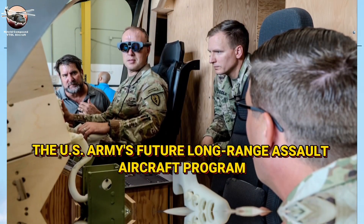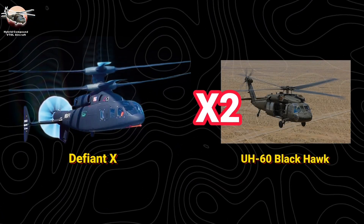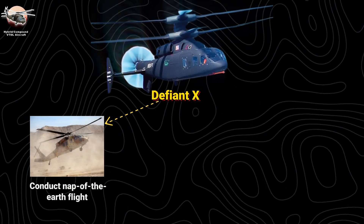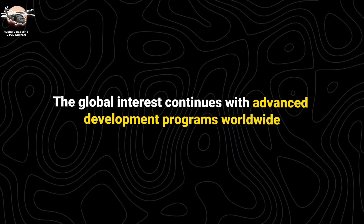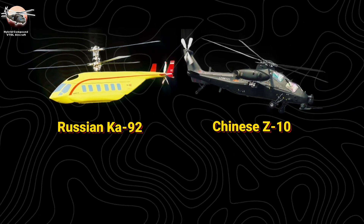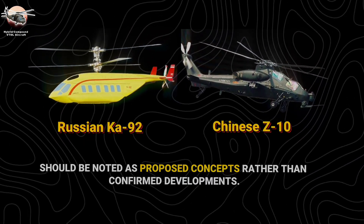Today's Defiant X, developed for the U.S. Army's Future Long-Range Assault Aircraft program, builds on the X-2 technology. It promises twice the speed and range of the UH-60 Black Hawk, while maintaining the ability to conduct nap-of-the-earth flight and deliver precision fires. Global interest continues, though references to specific Russian and Chinese programs should be noted as proposed concepts rather than confirmed developments.